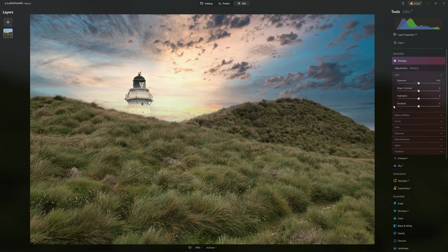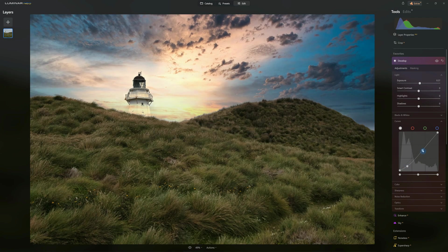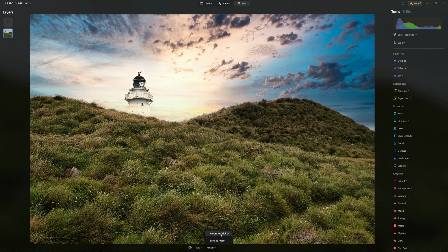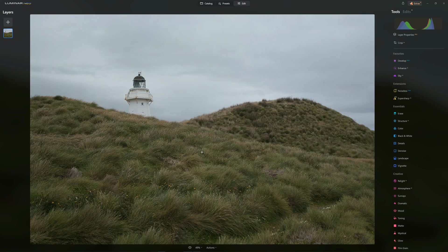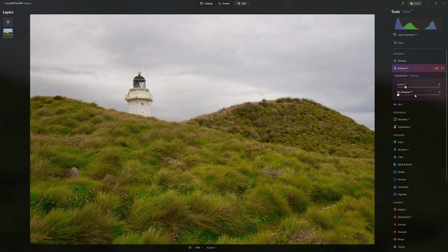We've also got traditional tools for those who prefer using exposure, contrast, and tone curves — all of that traditional editing is catered for here. But the point with Luminar Neo is that you don't necessarily have to use them. We can also add sharpness and structure, erase objects, convert to black and white, and apply various landscape enhancements. For example, we can add a little golden glow to give warmth to an image, and there's a foliage enhancer that identifies and enhances just foliage while leaving the rest of the image alone.